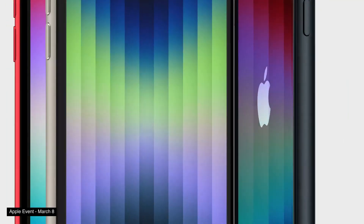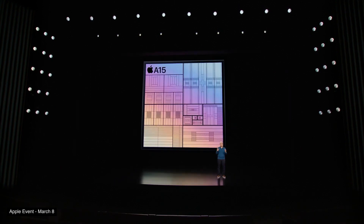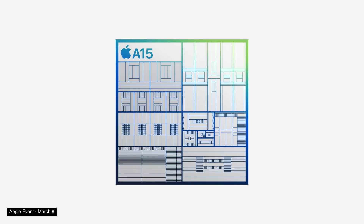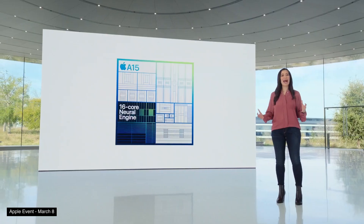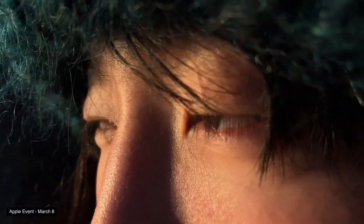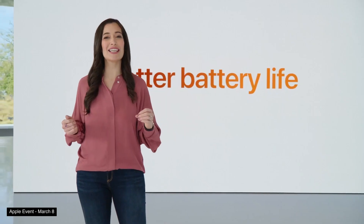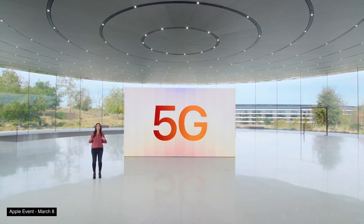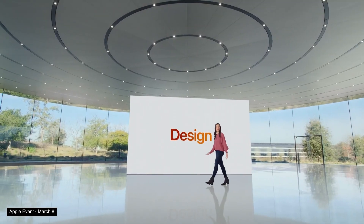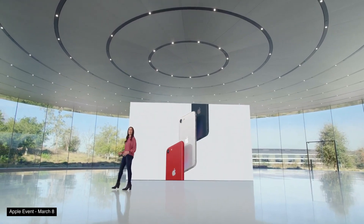They also announced an update to the iPhone SE, Apple's entry-level iPhone. They're bringing over the A15 Bionic from the iPhone 13, which brings the benefits of HDR, Deep Fusion, and Portrait Mode for photography. You can expect better performance and better battery life, which will come in handy because they're also introducing 5G to the SE. In terms of design, it's still the same body we've been seeing on the SE for a long time — the design borrowed from the iPhone 8.